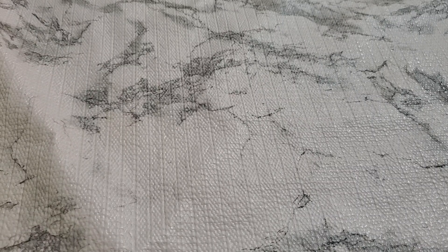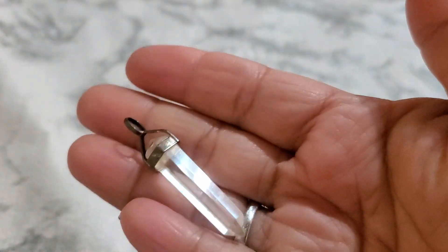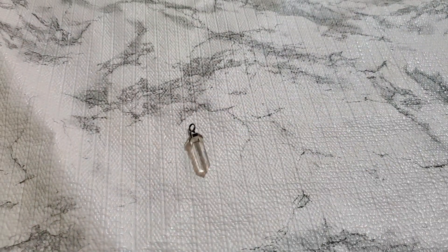And then number seventeen. Let me show you — this lovely pendant, 925 sterling. And this one is going to be six dollars. Number seventeen, six dollars.